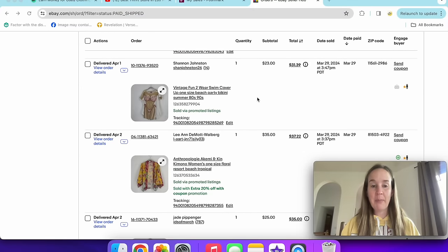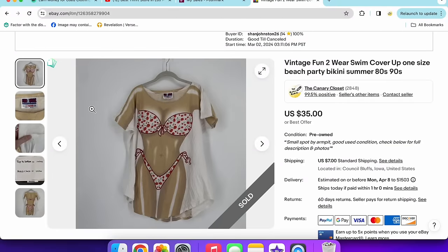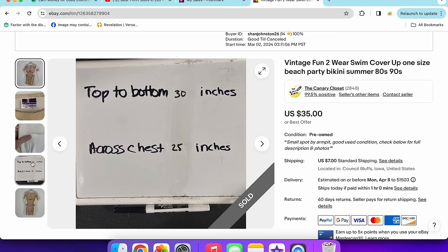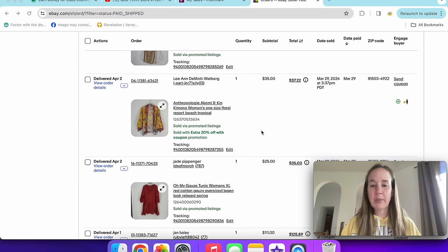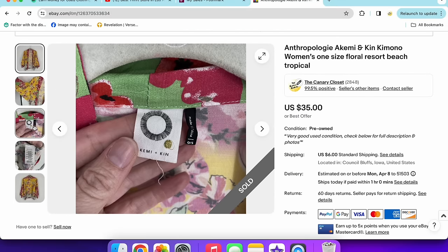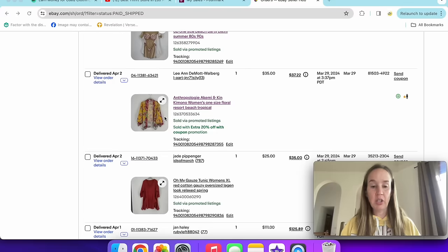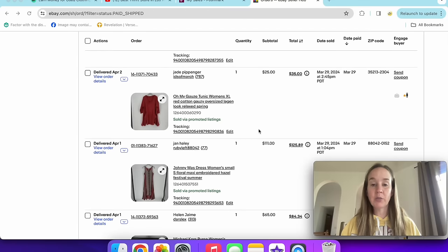This funny swimsuit cover-up — I pick these up every time I see them, especially in spring and summer. It sold for $23. It has a graphic print of someone wearing a bikini, probably from the nineties, and it's double-sided. It even had a little spot but still sold. Next up, an Anthropologie Akimi and Kin kimono — yellow floral open style — sold for $35 with a 20% off coupon. Kimonos are selling really well for me right now, along with swimsuits. Then the brand Oh My Gauze — a good lag-and-look brand — sold for $25, red extra large, 100% cotton oversized tunic.